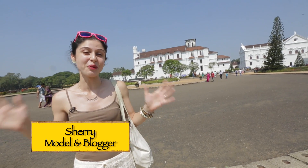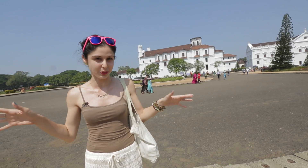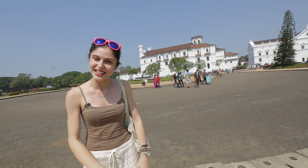Hi guys! Goa is known for its churches and most of them are situated in the old Goa area, which is where we are. I'm outside Sé Cathedral, which is the largest church in Asia. So come on, let's take a look.